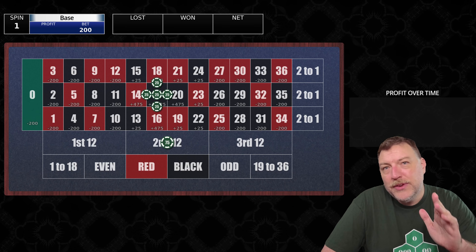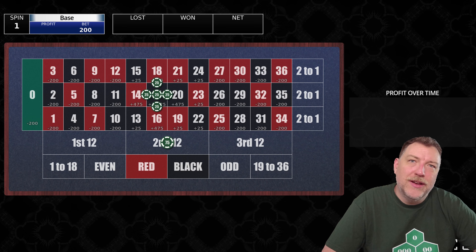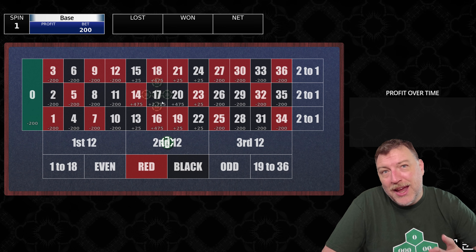It's a $75 bet on the middle dozen, $25 straight up on the 17, and $25 each on the splits around the 17. There's a 2.7% chance of winning $27.25, and an almost 1 out of 3 chance to hit the dozen bet and stay in the game.